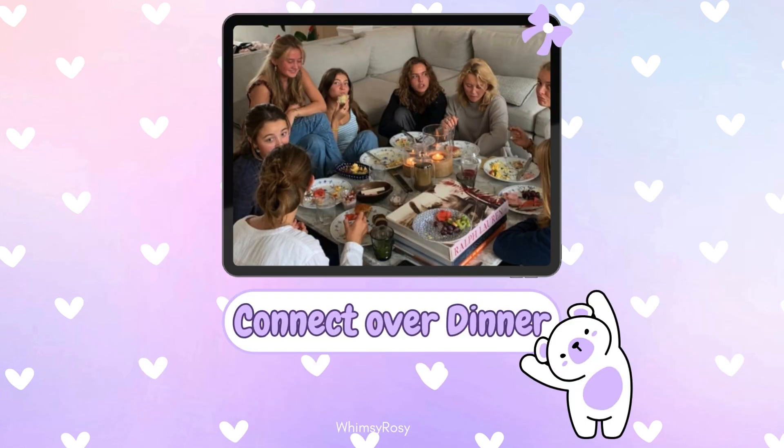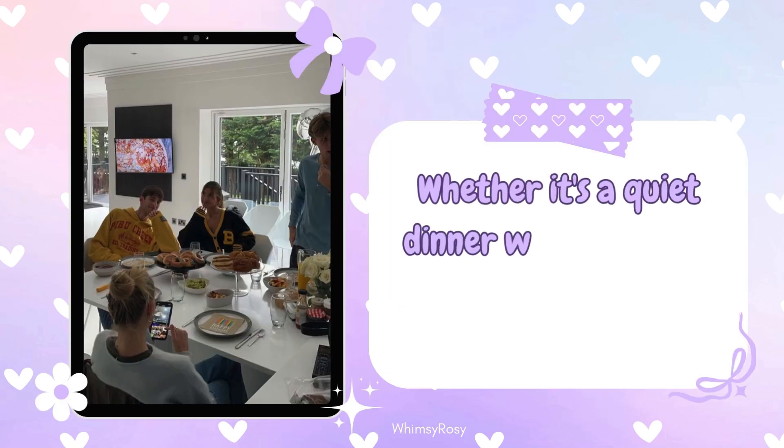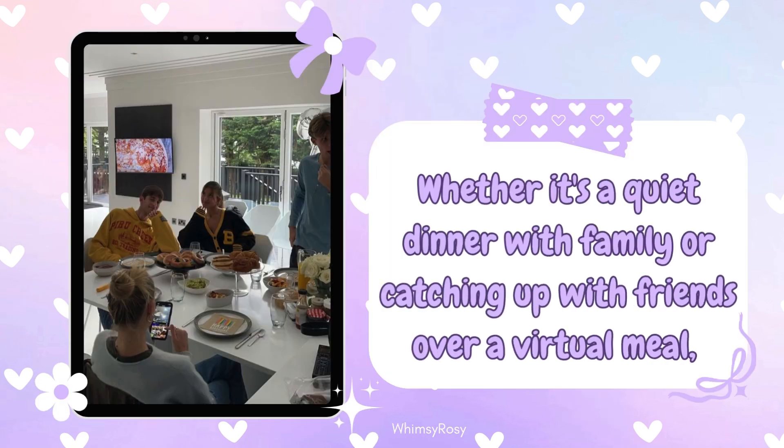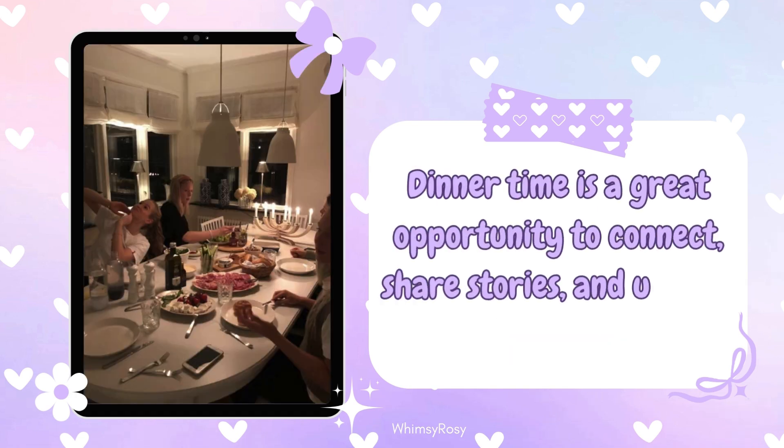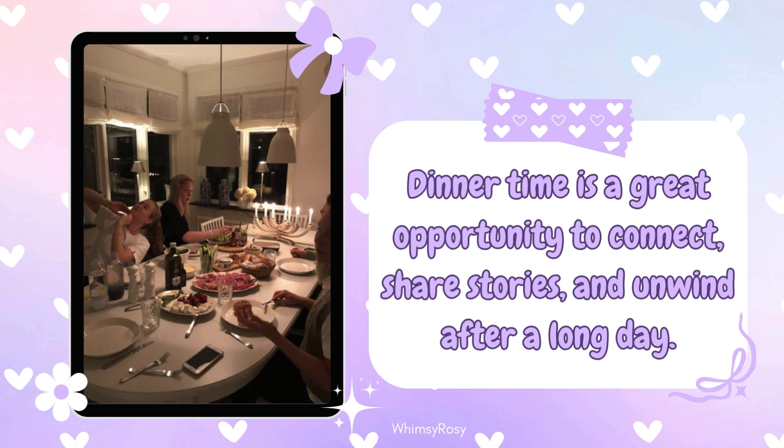Step 8: Connect over dinner. Whether it's a quiet dinner with family or catching up with friends over a virtual meal, dinner time is a great opportunity to connect, share stories, and unwind after a long day.